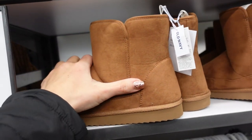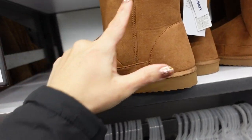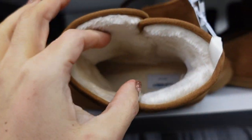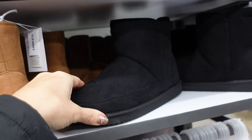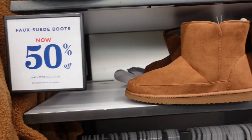Right above them I'm seeing a new faux suede boot. This one has the rounded toe, a foam bottom, seam detailing, and fur around the top but no fur at the bottom, in chestnut. Also in black. These are also 50% off, so $17.50 — regularly $34.99.